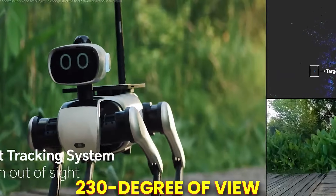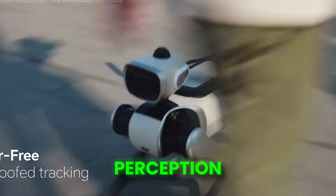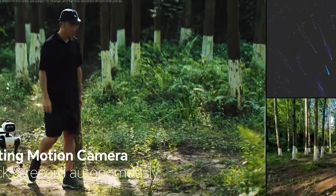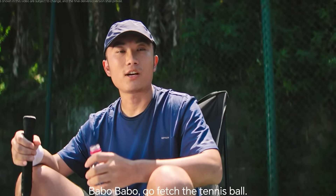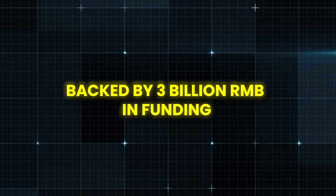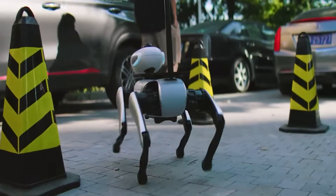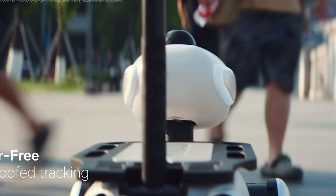Its dual camera eyes offer a wide 230-degree view with lifelike digital expressions, while its dual computer system drives perception, movement, and interaction with 128 TOPS of AI compute. A LiDAR sensor provides 360-degree spatial awareness, making navigation incredibly smooth. The standout feature is a modular back that lets you attach accessories like a robotic arm, an action camera, or even a tennis ball launcher. Backed by 3 billion RMB in funding, V-Bot is heading for trial production in September, mass manufacturing in October, and a global rollout by year's end. If successful, V-Bot could redefine what a home robot means — a true AI companion that listens, learns, and lives with you.